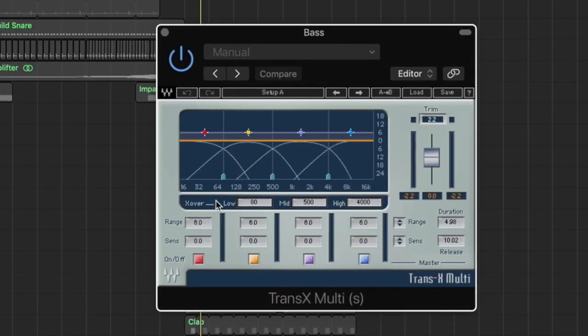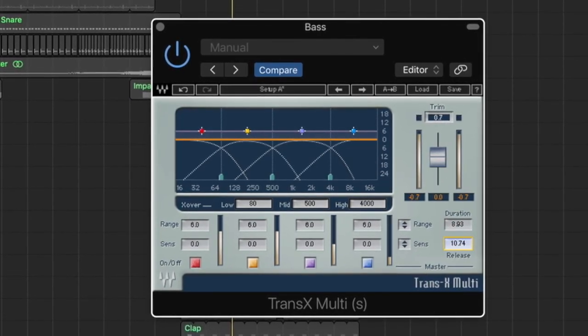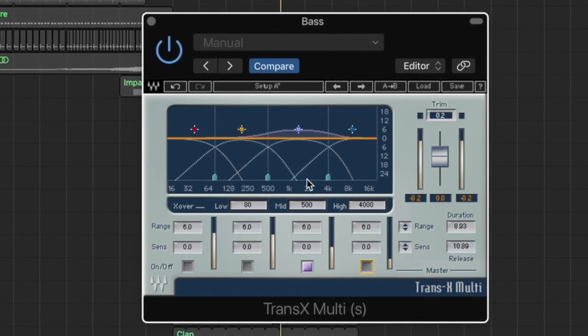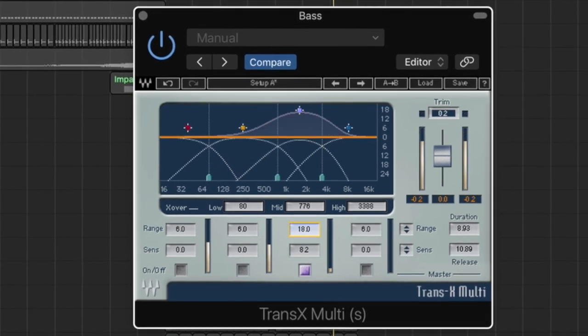I know I've talked about a lot of plugins, but there are only two categories left that I think are really crucial. The second to last is a transient designer, and my favorite is Waves TransX Multi. It's a multi-band transient designer, so you can add or remove attack from one specific frequency band. It's really helpful for adding punch to kicks or adding some attack to a piano sound.